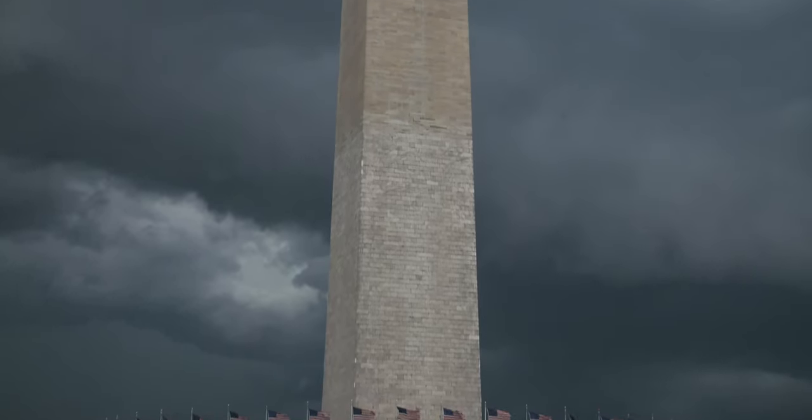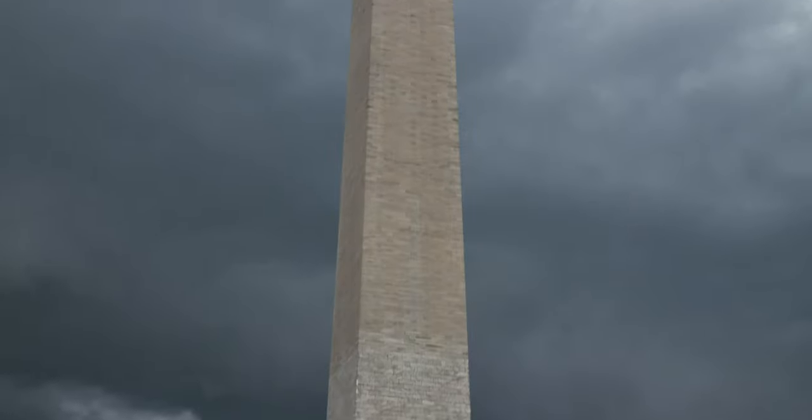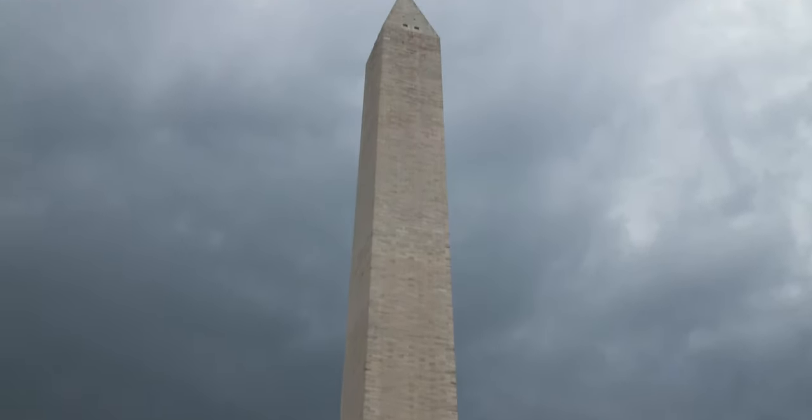The Washington Monument is this incredible icon within Washington, D.C., and the idea of using it as a projection surface was something that really caught our imagination, and we just went from there.